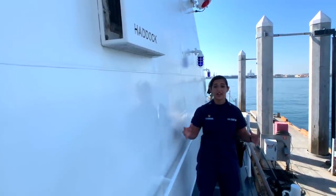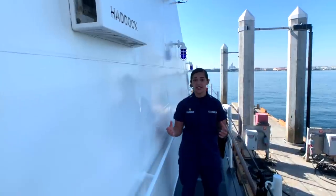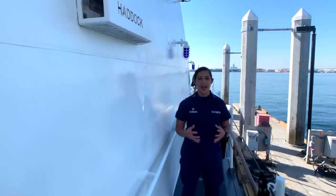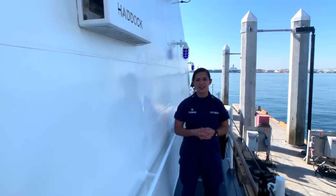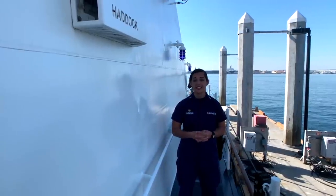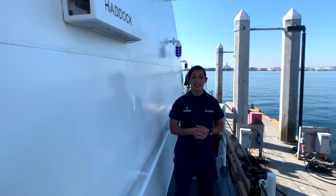This cutter is unique in that our mission set spans a lot of different areas, but every single cutter in the Coast Guard, every single class of cutter, every single Coast Guardsman you interact with — you're going to find that we do a very difficult job and we are constantly out there doing what we need to do to protect the high seas and the waterways.